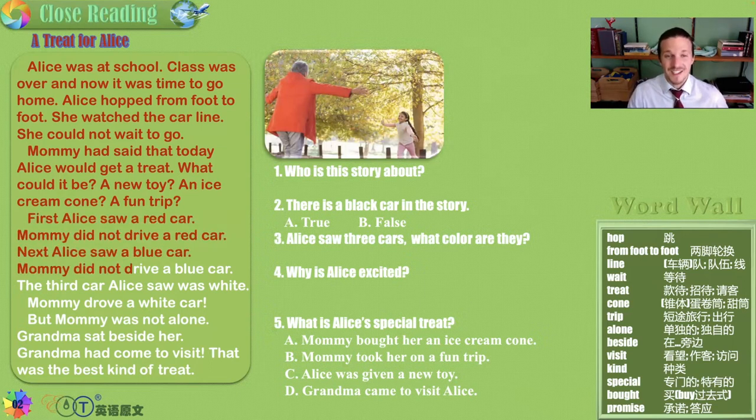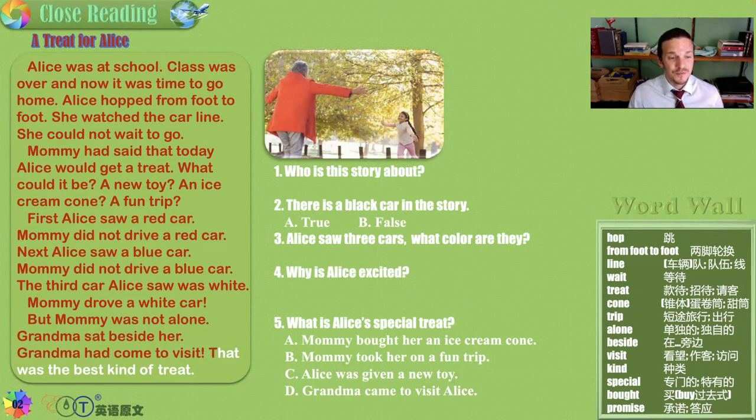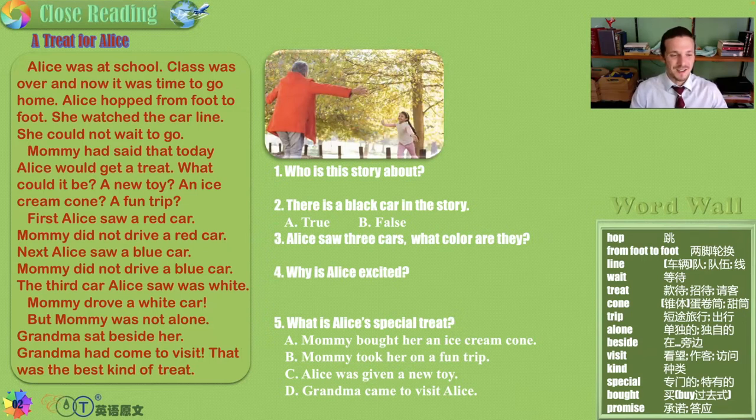First Alice saw a red car, but mummy did not drive a red car. Next Alice saw a blue car, but mummy did not drive a blue car. The third car Alice saw was white. This story is building suspense. It starts at the end of the day — Alice is excited, there's a treat but she must wait for her mum. But Alice saw a white car and mommy drove a white car. But mummy was not alone. Grandma sat beside her. Grandma had come to visit, and that was the best kind of treat — because grandparents are always lovely, always nice, and they always have candy.